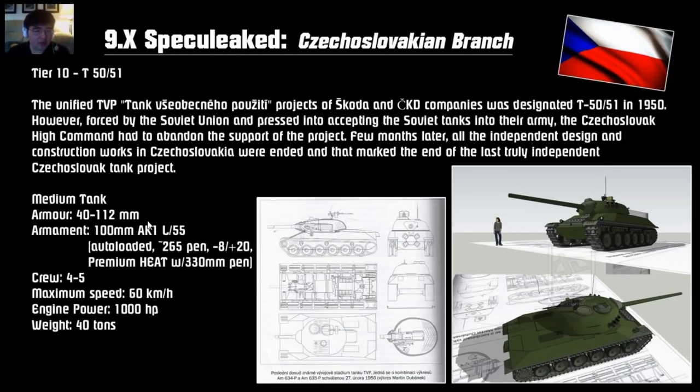The T50/51 has the same armor as the tier 9 — 112mm at best — with a 100mm gun. It's said to be auto-loaded, though it's unclear if it's a true auto-loader or a mechanized ammo rack system similar to the IS-3. It has 265mm of penetration, 8 degrees of gun depression, and premium HEAT shells of 330mm pen. Crew of 4 or 5, top speed of 60 km/h, 1000hp engine, and 40 tons — the same power-to-weight ratio of 25 as the tier 9. It probably has slightly better soft stats mobility or an auto-loading cannon for the 100mm gun.